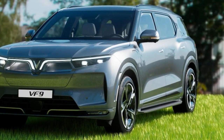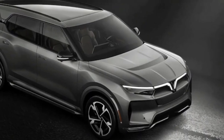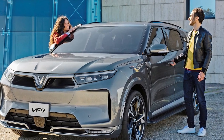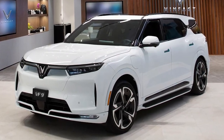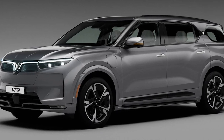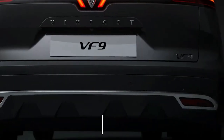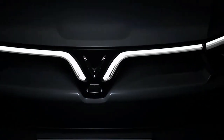VF9 is priced at $58,000, but this price excludes batteries. However, VinFast is coming up with its battery subscription program to curb buyers' fears of expensive battery replacements. You can also buy a VF9 with a battery included at a price of $76,000. VinFast also announced its cheaper models, VF6 and VF7, arriving sometime in 2024.